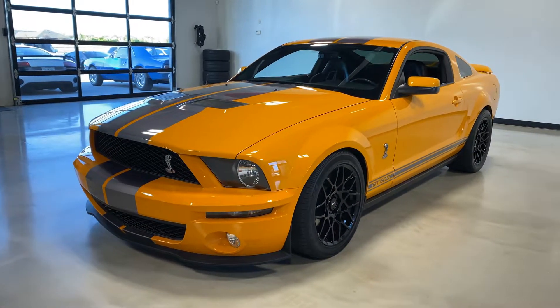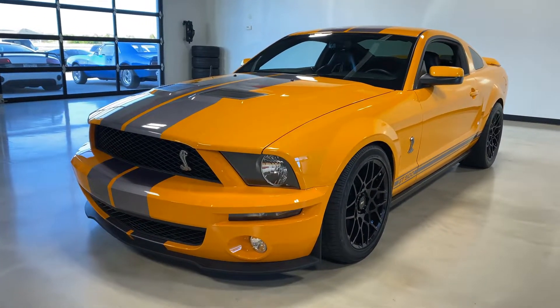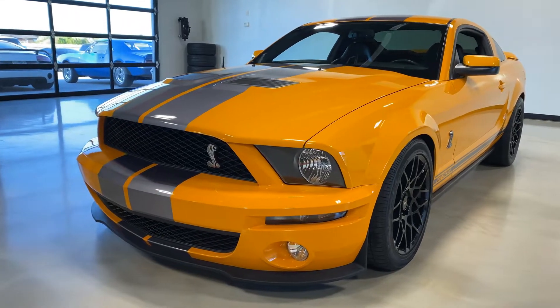Hi everyone, this is Elliot with Exotic Motorsports and this is our 2007 Ford Shelby GT500 with 16,500 miles.